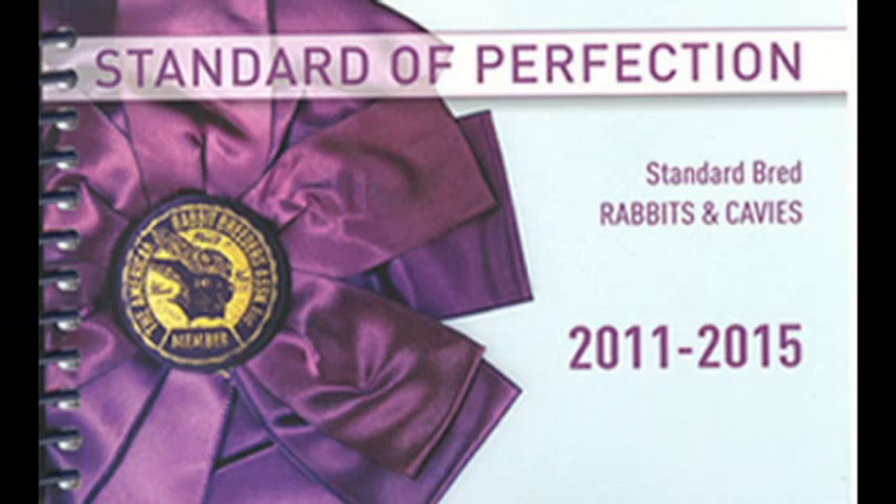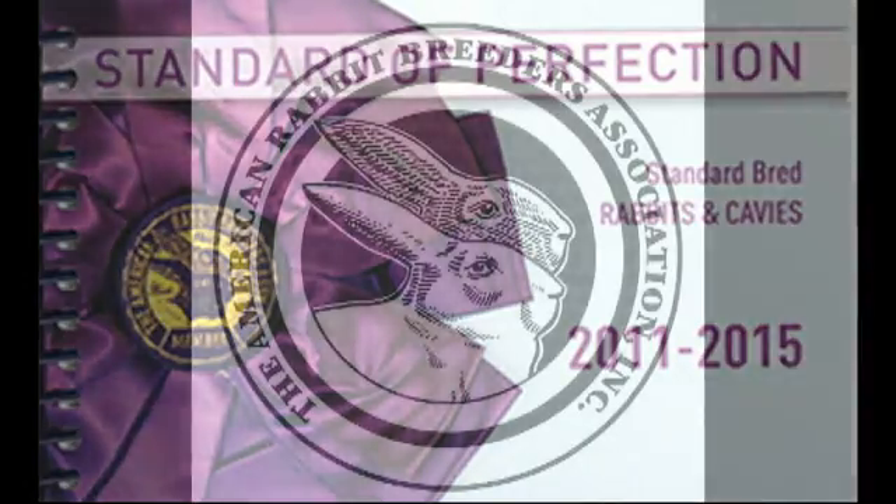We have looked him over. This has been only an overview of some of the disqualifications from competition in rabbits. A complete listing is found in the ARBA Standard of Perfection, which is available at the ARBA website through ARBA.net. Thank you.